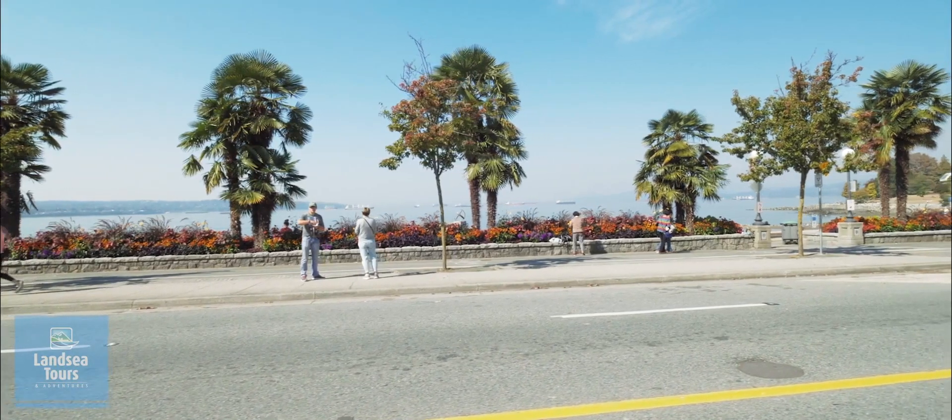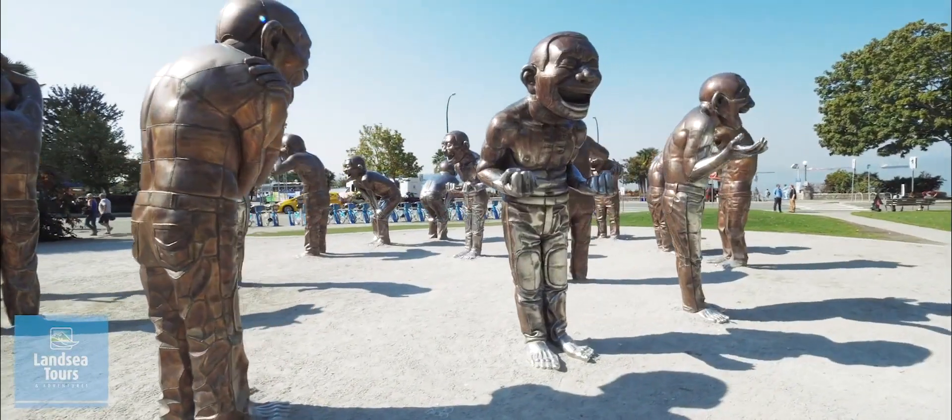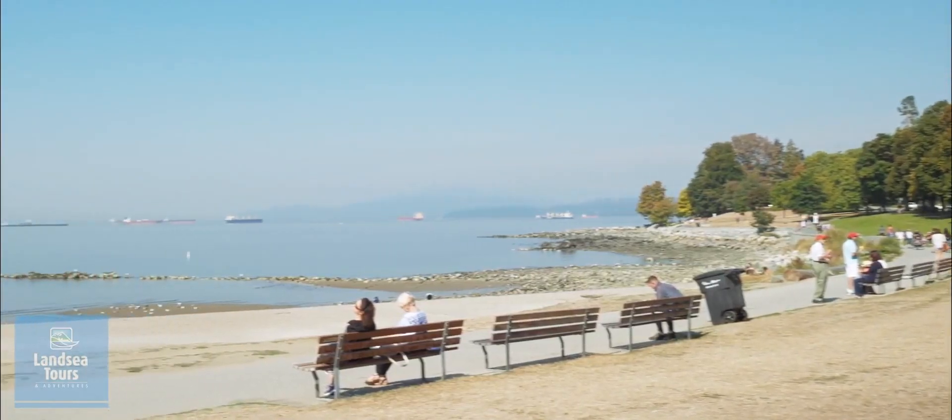As we exit the park, we pass along English Bay, one of Vancouver's most popular beaches. The sunsets here are stunning.